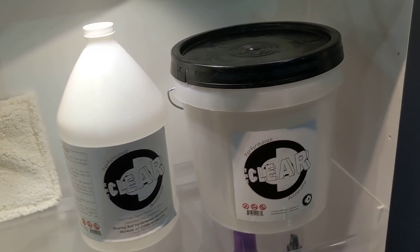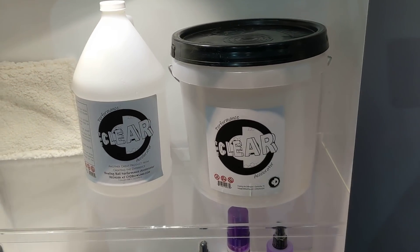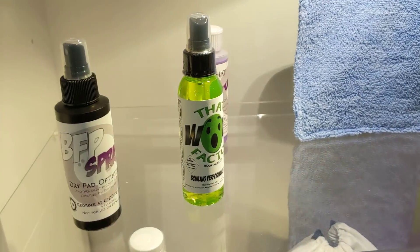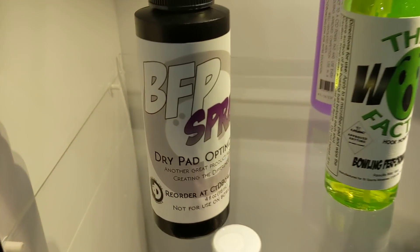We've also got the clear, debuting the clear, being able to show people the clear and how it works. That purple stuff — we've got some BFP spray, which is an additional spray you can spray on to optimize your dry pads, a dry pad optimizer, as you can see right there.